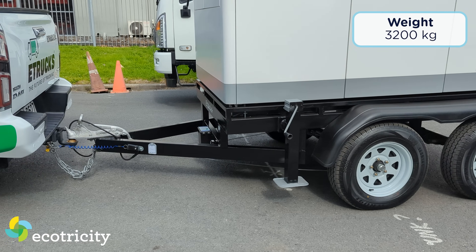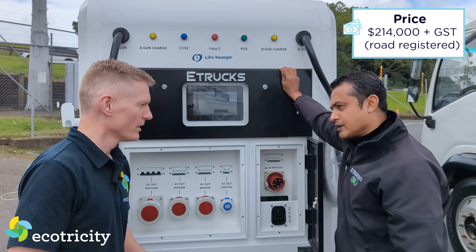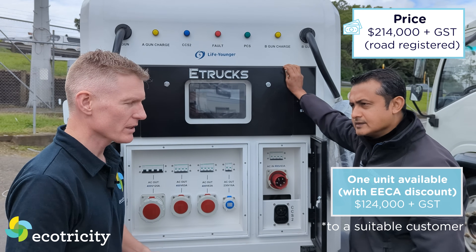It's 2.7 tonnes - with the trailer and everything it's around 3.2 tonnes. Can I ask the price? I want to see if I need to sell my ovaries to afford one of these. It's $215,000 plus GST. A complete unit with the trailer and everything.